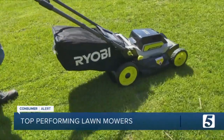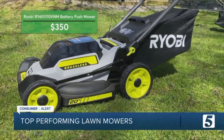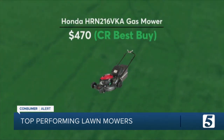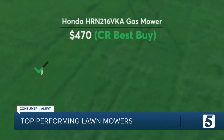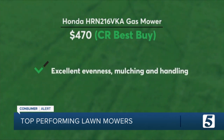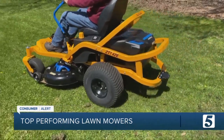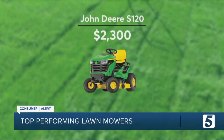And if you prefer to do the pushing yourself, consider this recommended $350 mower from Ryobi. Still not convinced a battery mower is right for you? This self-propelled Honda is less than $500 and offers an even cut, excellent mulching, and very good handling. And if your lawn is big enough to require a riding mower, this John Deere S120 is a great choice at a great price.